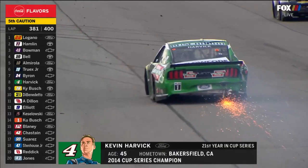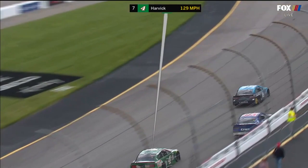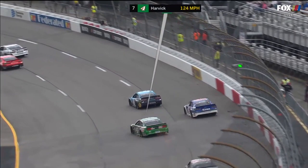Sixth caution of the day at lap 381 for Harvick. Pretty clear that the right rear tire went down and that car spun around in a hurry. Kevin was running eighth when this happened, just past the start-finish line going into turn one.